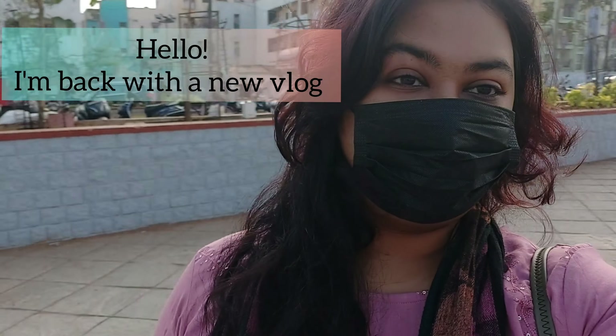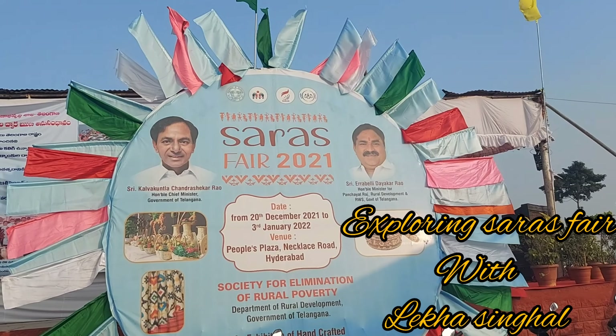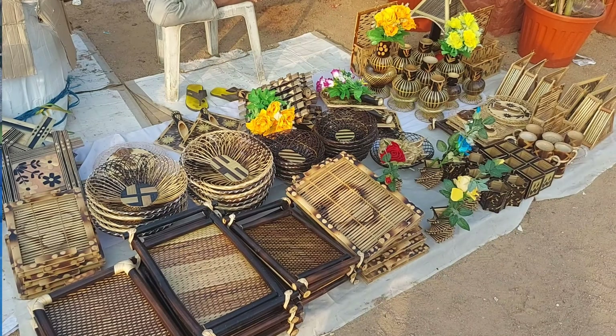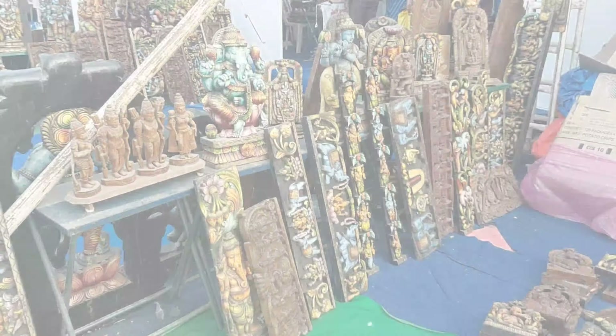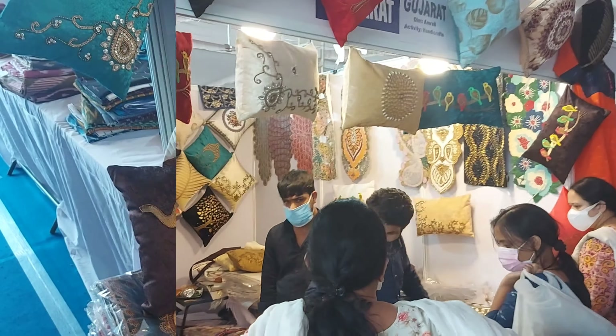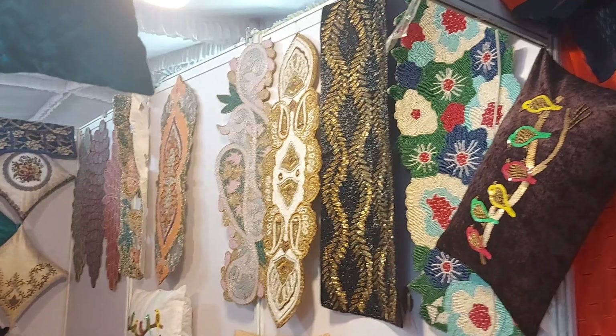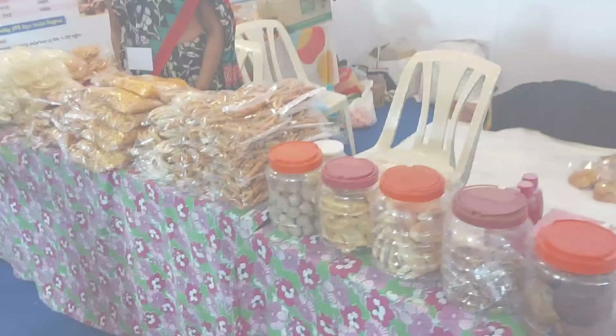Hello everyone, hope you all are doing good. I am back with a new vlog. Today you guys are going to explore the Saras Fair with me. Telangana Saras is an annual exhibition-cum-sale of handicrafts and looms and food products. Saras will be organized at Hyderabad twice a year with almost 20 states representing over 300 stalls.